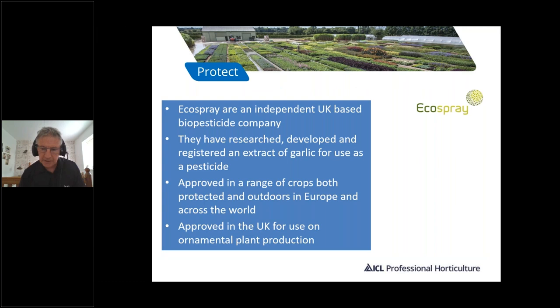Picture has been introduced into the UK by ICL Professional Horticulture in partnership with EcoSpray. EcoSpray are an independent UK-based biopesticide company. They have researched and developed a registered extract of garlic for use as a pesticide after many years of research. It is now approved in a range of crops both protected and outdoors in Europe and across the world. In the UK with ICL it is approved for use on ornamental plant production.